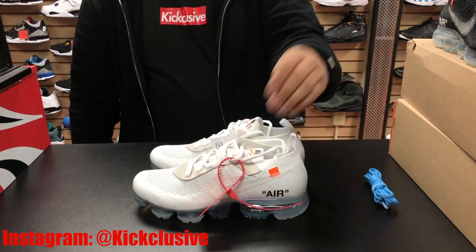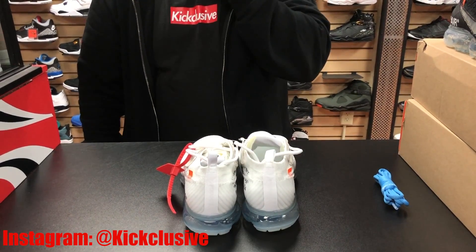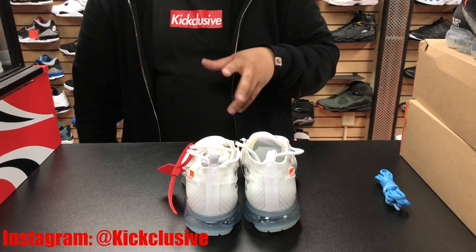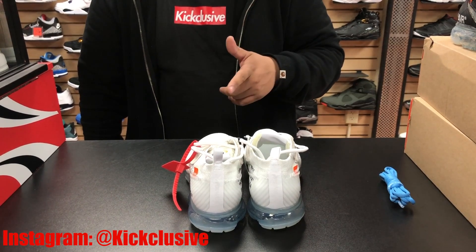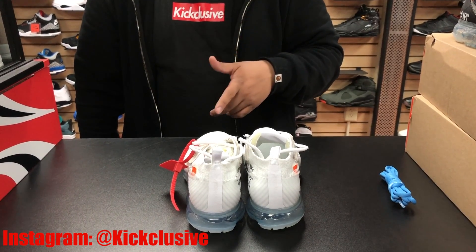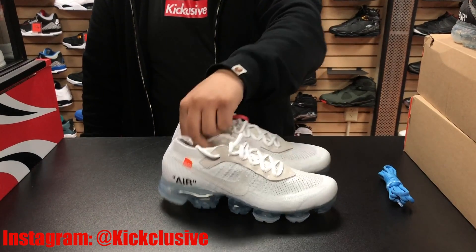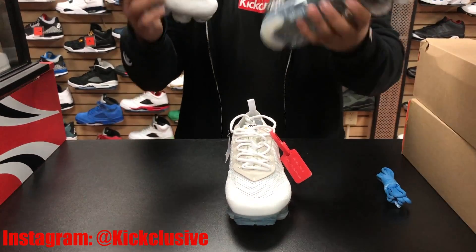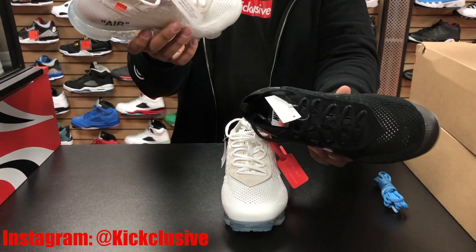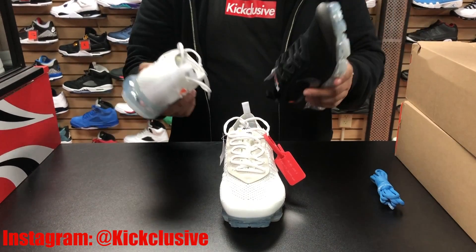Another must-cop — definitely got to grab your pair. These also retailed for $250, but resale since they haven't released yet is a little higher, from $1,000 to $1,200 depending on the size. These are going to release April 14th, so make sure to check that out — also going to be exclusive and hard to find. Let us know which one you like: black or white. Up next are quality pictures and an in-depth review on both.